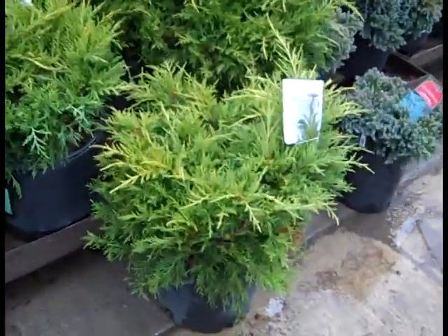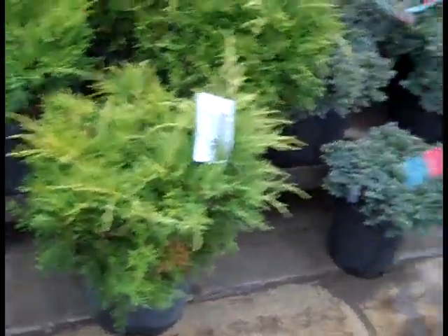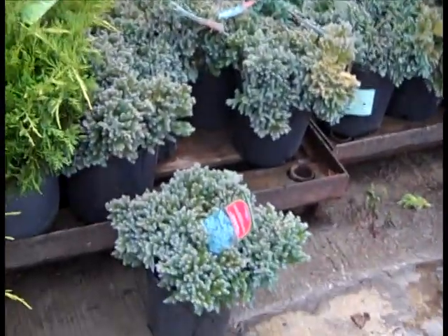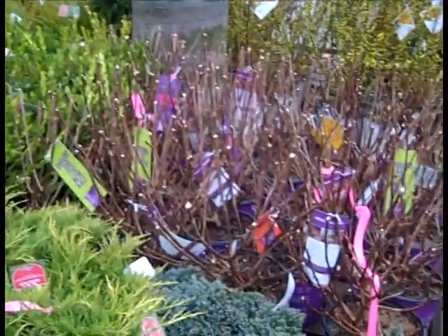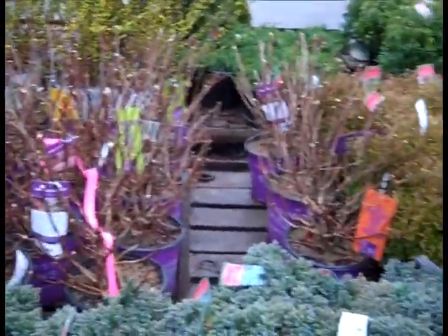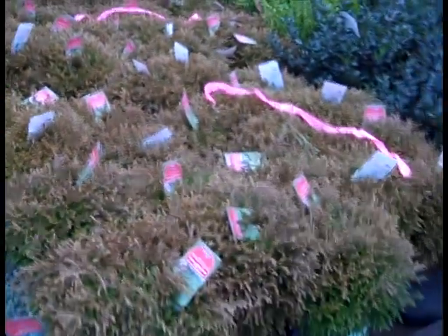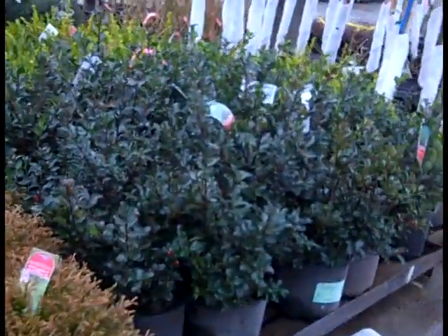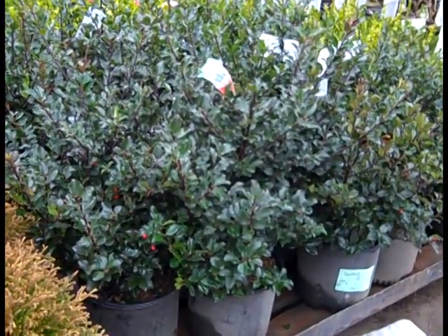Coming over here, we're looking at our three gallon juniper old gold - again, very nice size and color. Then coming back, you can see the consistency here on the two gallon crop - these are blue star juniper. In the background you see a lot of the paniculata - those are more of those vanilla strawberries. Then coming here, we have those Mr. Bowling Balls in three gallons. Fantastic crop of three gallon hollies - good value on these, great color plant for early season.